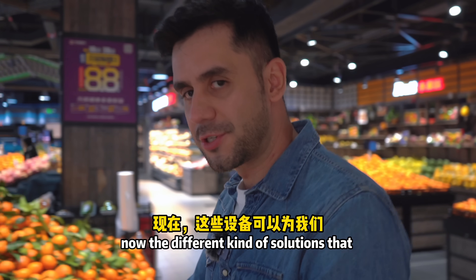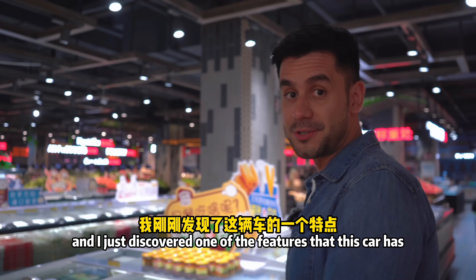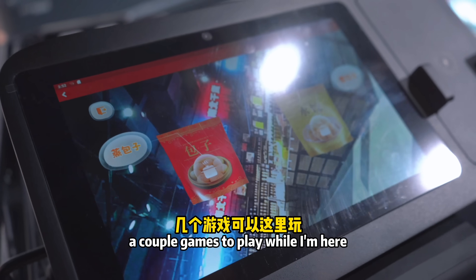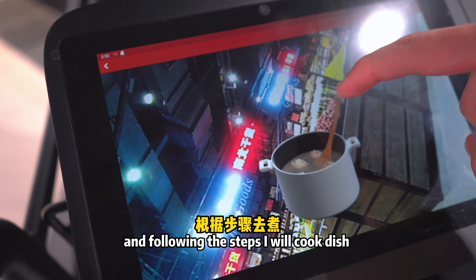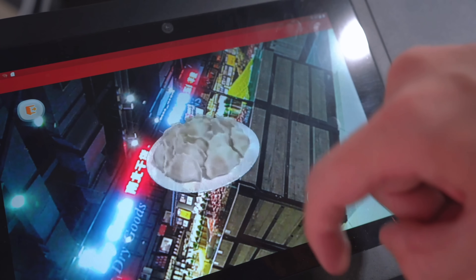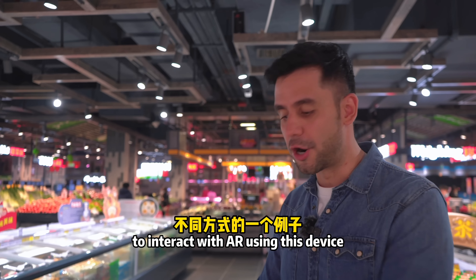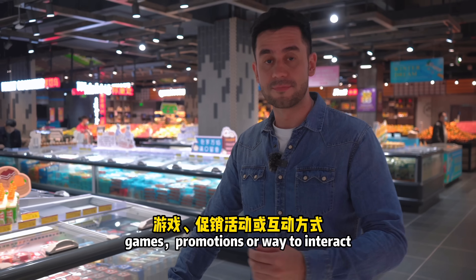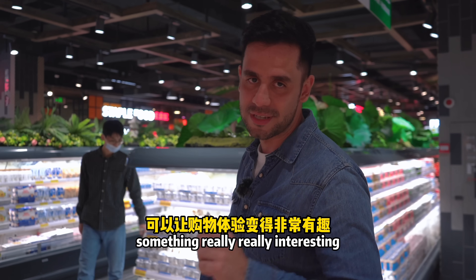The different solutions these devices can offer are virtually infinite. Arriving at the frozen foods area, I just discovered another feature — augmented reality. Since I just arrived in this section, the screen shows me a couple of games to play. For one product, it shows me how to cook dumplings, following steps to complete the dish. This is just one example of AR interaction — the possibilities are endless: games, promotions, coupons, product suggestions, all as ways for the supermarket to engage customers.